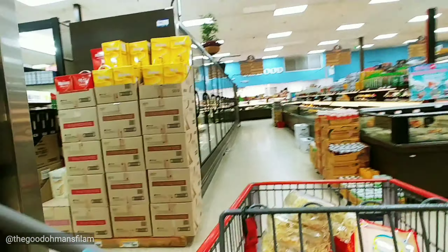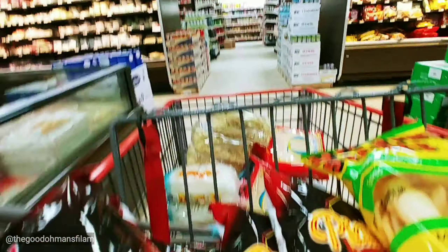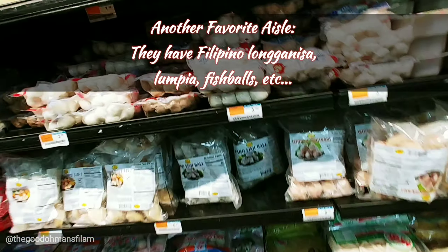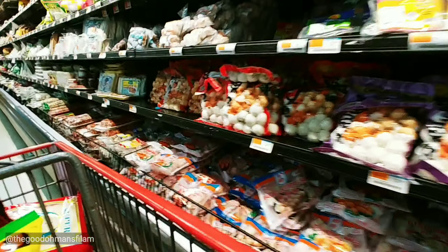All kinds of ice cream and dessert. There's fish balls and squid balls here too.